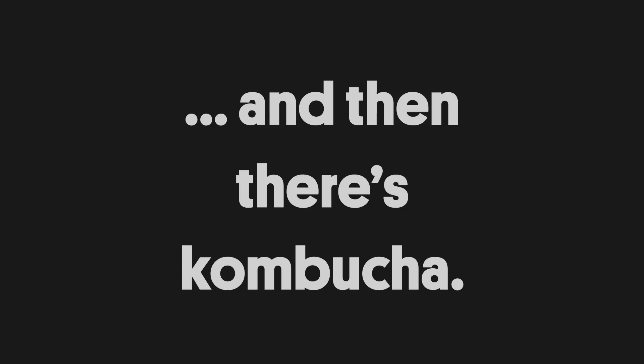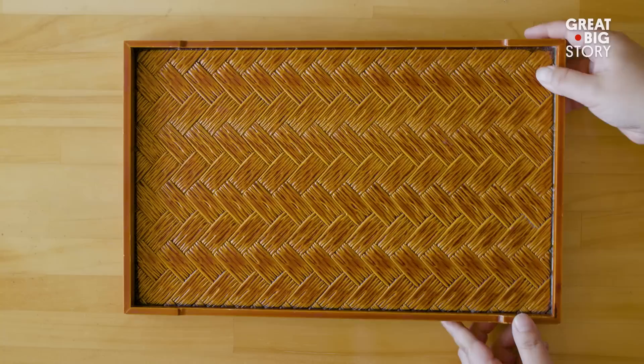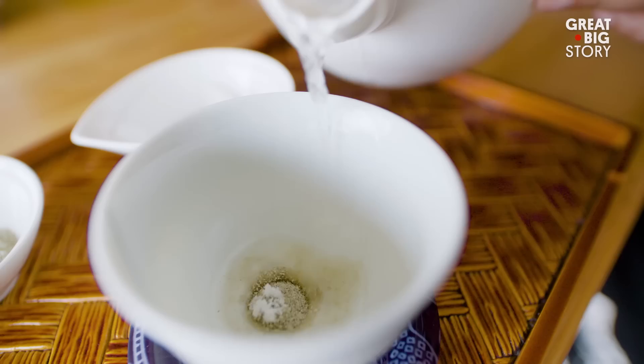This is kombucha. Real kombucha. That iced tea you buy in those expensive bottles, fermented and sweetened? It's good, but it's not kombucha. Somewhere along the line the word was lost in translation. In Japanese, cha means tea. And this is kombu. This is the story of the real kombucha.